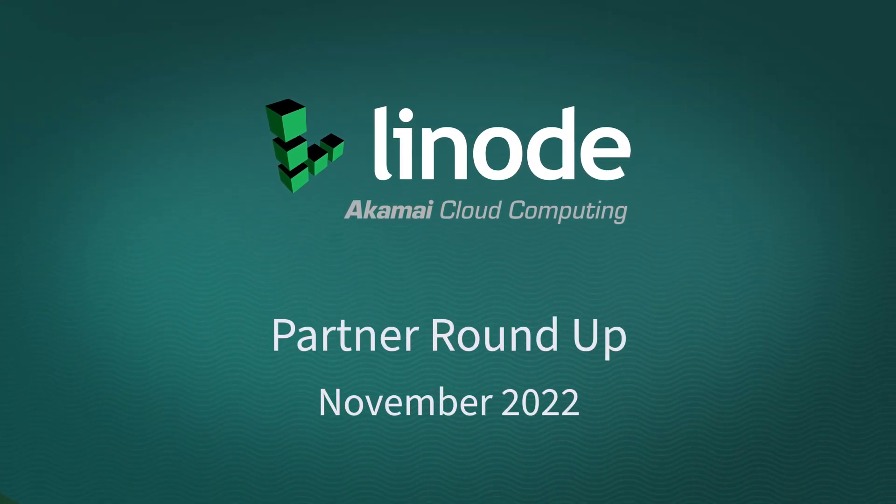Hey and welcome to this roundup of everything at Lenovo that I think you'll find a value as a business providing IT services. I'm fresh back from the Acronis and IT Nation events stateside, as you can possibly tell by my voice. I'll touch on that at the end, but for now let's get into the content.